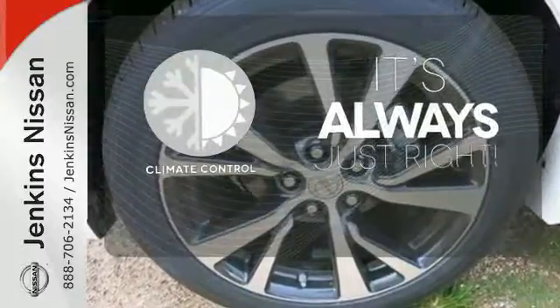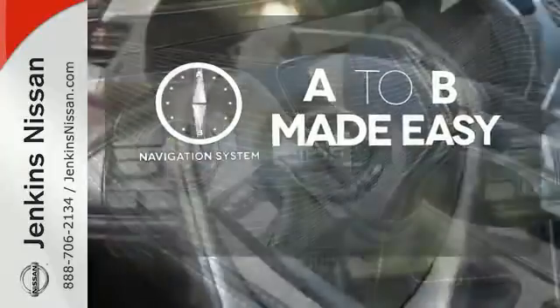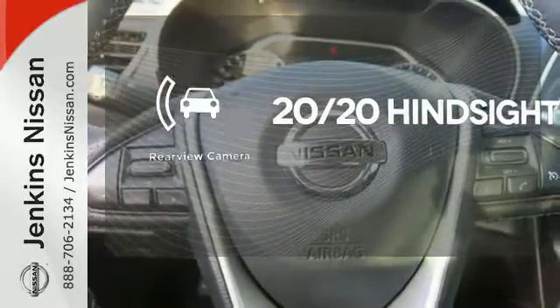Set it and forget it with the climate control. Never feel lost again with the navigation system. See objects previously out of sight with a rear view camera.